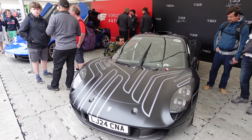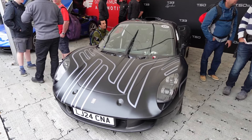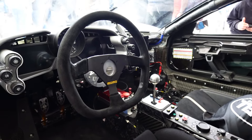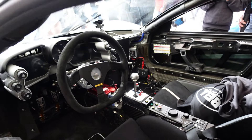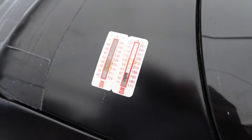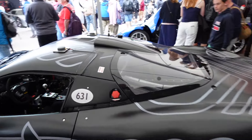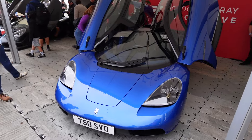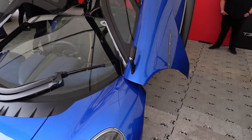This is Gordon Murray's T33 test mule, nicknamed Henry. As you can see, this was the test mule for the T33 — all stripped out inside. They put these things on here for hot and cold weather testing, so this has probably been absolutely abused. And here is a car we've seen quite a few times — this is Gordon Murray's T50.